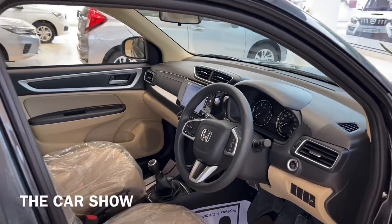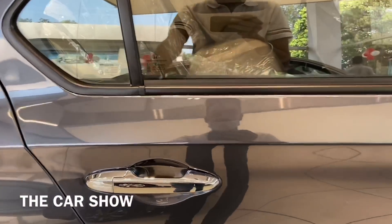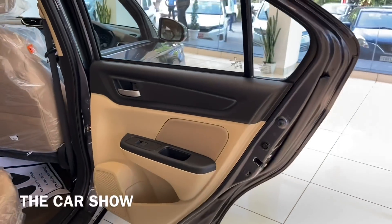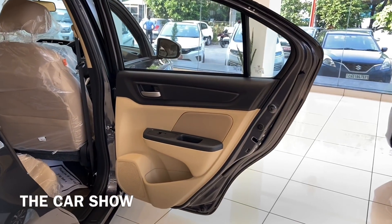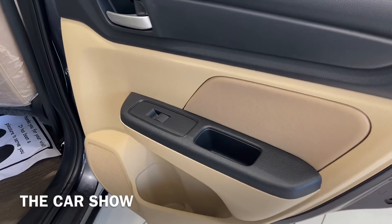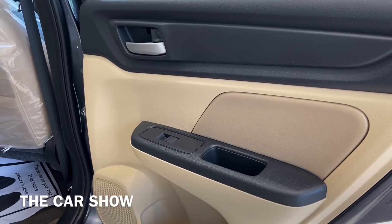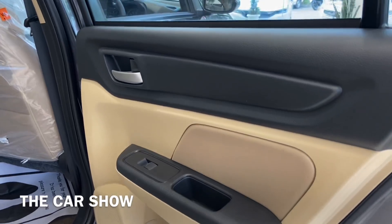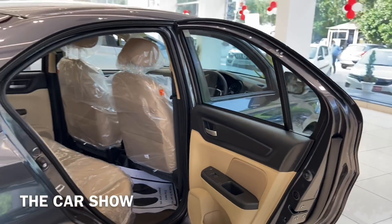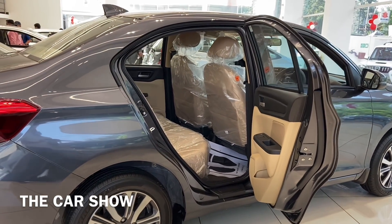Let's go inside and check the rear seat experience. The rear door, like the front door, gets a dual-tone black and beige colour combination. There is a power window switch, storage space, and a bottle holder at the rear door. The rear door opens wide for easy entry into the back seat.